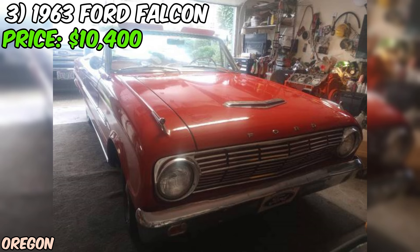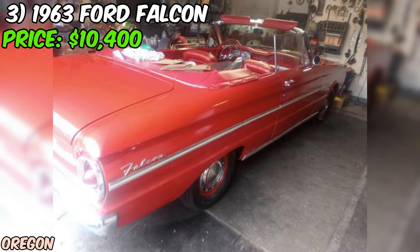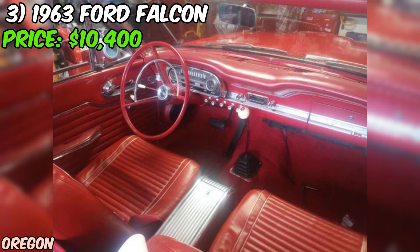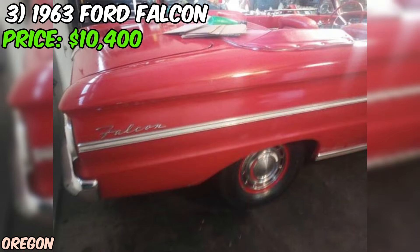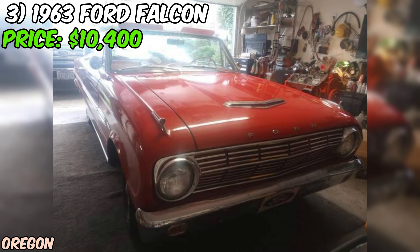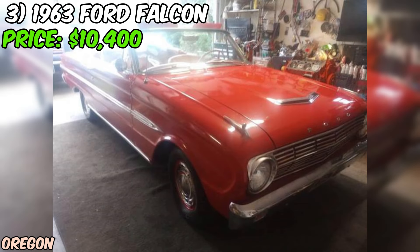One of the best things about this Falcon is that everything works. The seller has put in the time and effort to rebuild everything a few years back, so you can trust that this car is in top shape. The interior has been completely redone with new carpet, door panels, and kick panels with speakers, giving the car a fresh, modern feel while still maintaining its classic charm. And with a new style radio compatible with your iPhone, you can cruise in style while jamming out to your favorite tunes. The exterior was painted years ago and still looks okay, but there are a few dings here and there, which adds to the Falcon's character and charm.